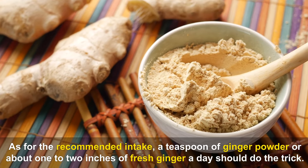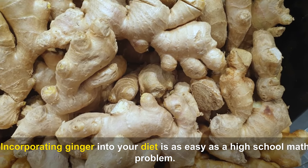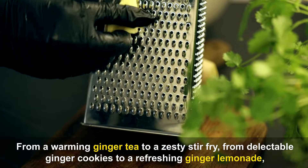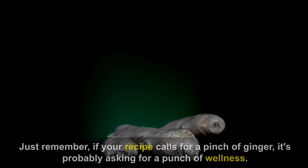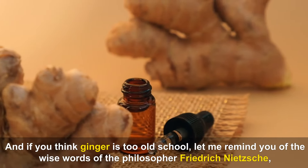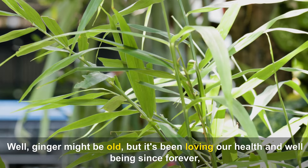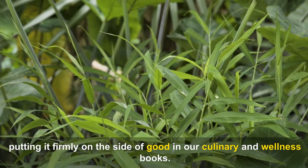The recommended intake is a teaspoon of ginger powder or about 1 to 2 inches of fresh ginger a day. Incorporating ginger into your diet is easy — from a warming ginger tea to a zesty stir-fry, from delectable ginger cookies to a refreshing ginger lemonade, this spice can slide into any meal plan. If your recipe calls for a pinch of ginger, it's really asking for a punch of wellness.